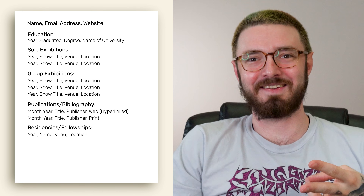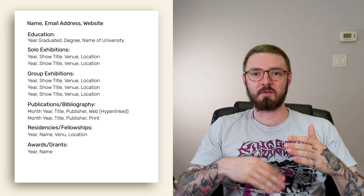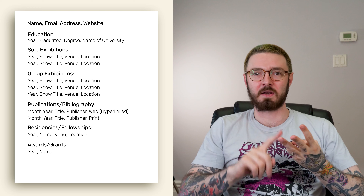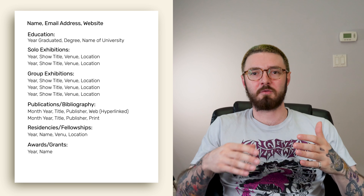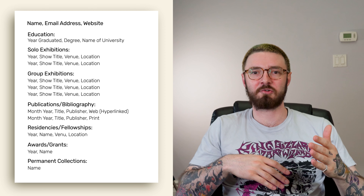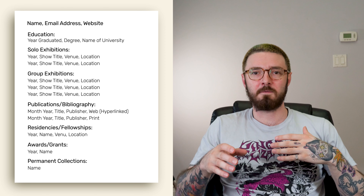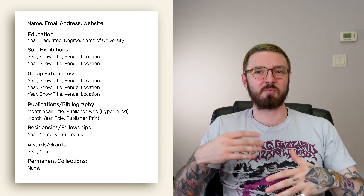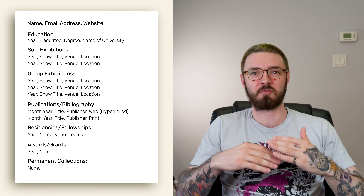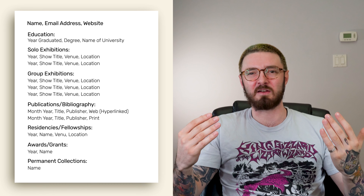After that, we have awards and grants — again, pretty self-explanatory. Any scholarships, grants, or financial awards you might have received. After that, we have collections — any public or private collections that might own your work. If it's a private collection, just make sure you get the person's permission before you put their private name down on your CV. Some people may not like that.